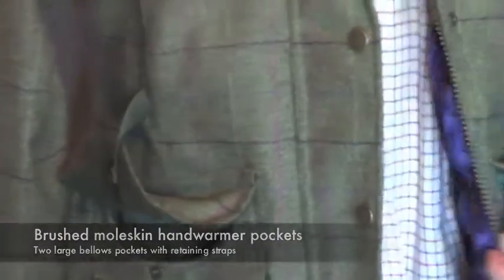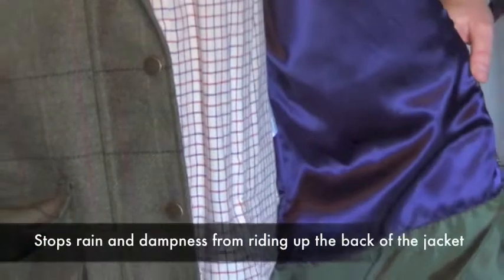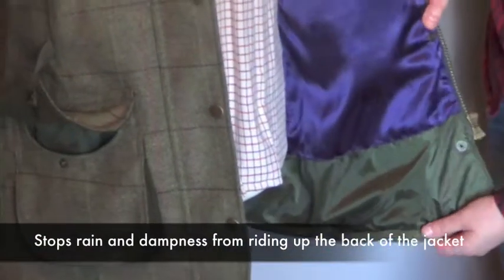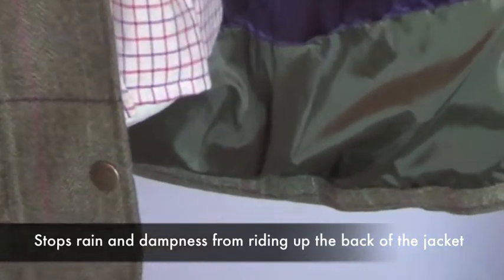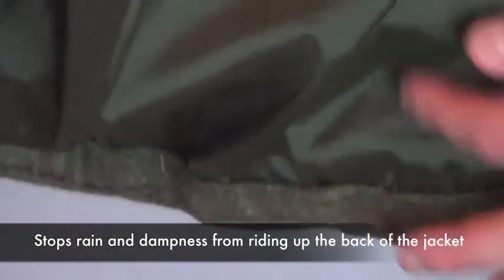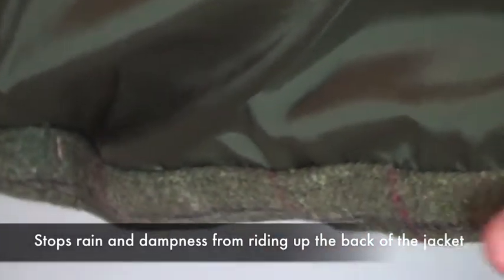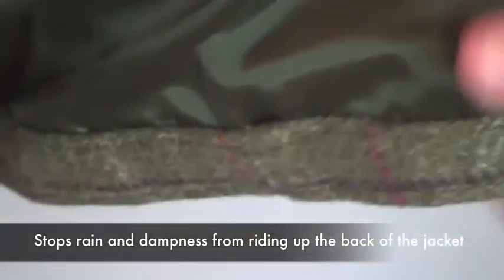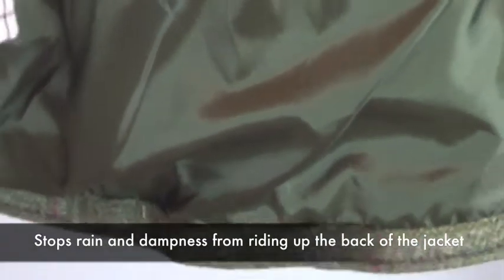On the inside of the jacket we've also got the anti-wicking drip strip hem, which basically means if you sit down on a wet log or wet grass, the water is not going to run up the back of the jacket — this anti-wicking drip hem keeps any rain away from riding up the jacket.